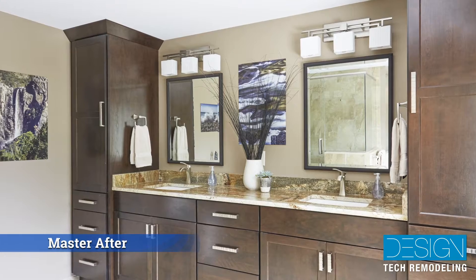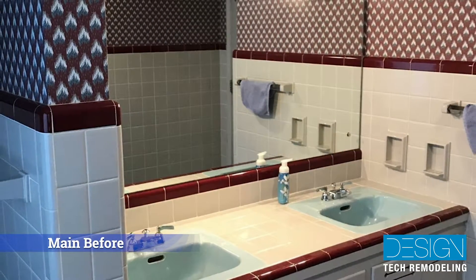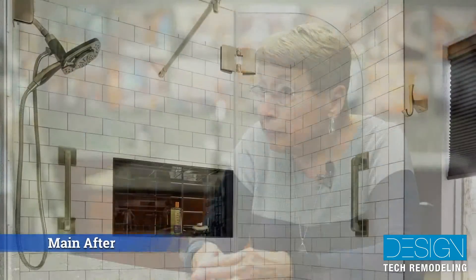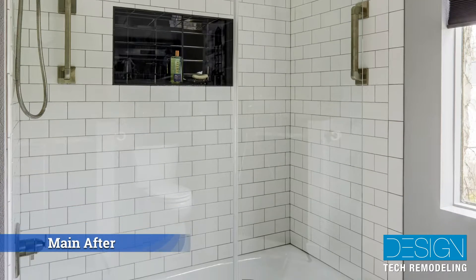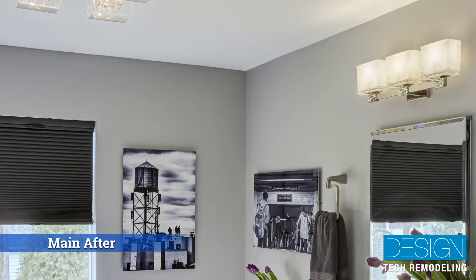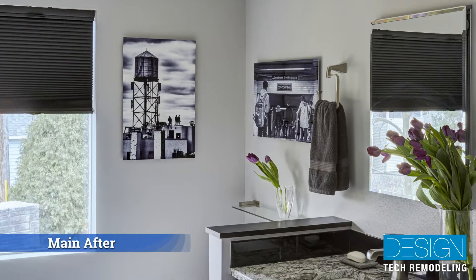Our initial project was our master bathroom. After we saw the really great result that Design Tech achieved in the master bathroom, we didn't hesitate and went right ahead and forged into the other two bathrooms. The other two bathrooms were done pretty much simultaneously, and gradually we put together the materials. It was a process of selecting the materials for the bathroom.